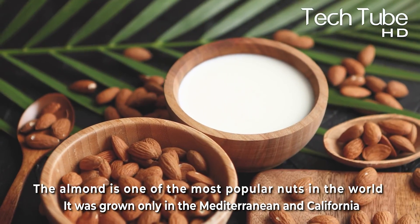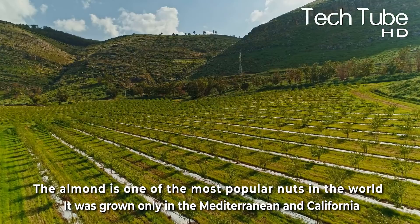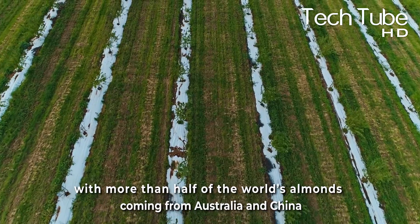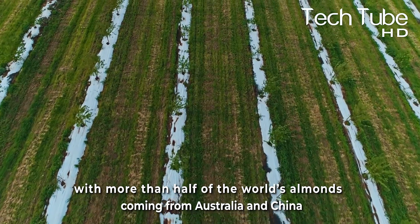The almond is one of the most popular nuts in the world. It was grown only in the Mediterranean and California, but now it's grown across the globe, with more than half the world's almonds coming from Australia and China.